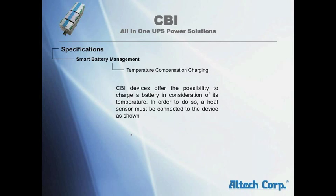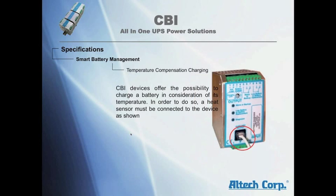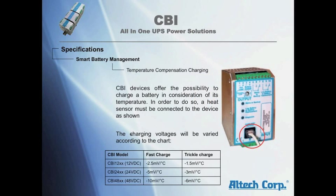Temperature compensation charging: CBI devices offer the possibility to charge a battery in consideration of its temperature. In order to do so, a heat sensor must be connected to the device as shown. The charging voltage will be varied according to the temperature curve.